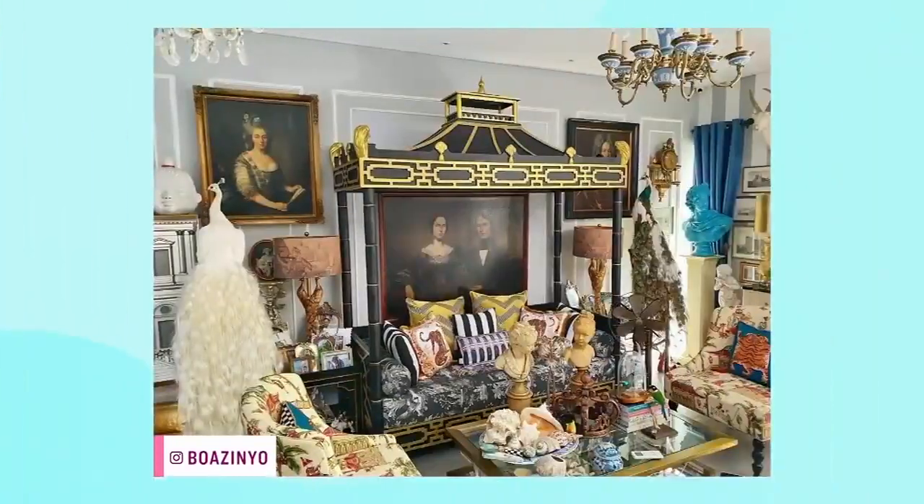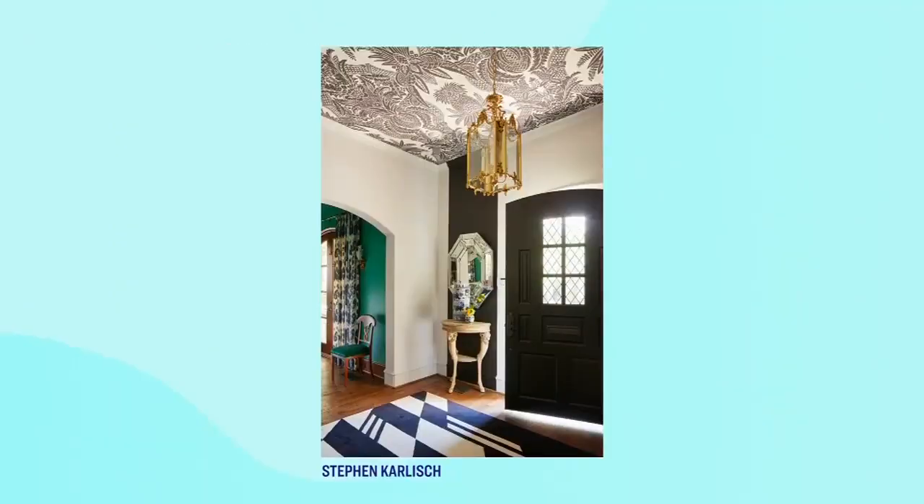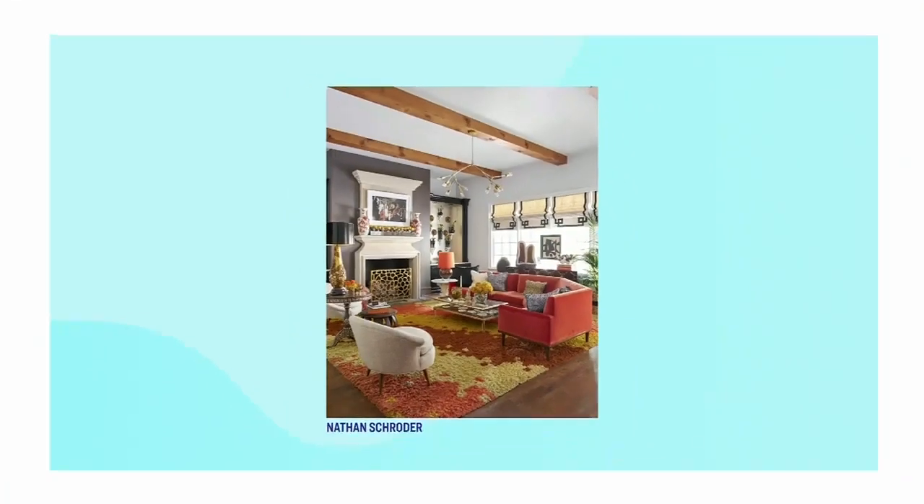If I can just be frank — there's this trend about maximalism, which I have to say I do not like. It's where you have a pattern on the wall and a pattern on the sofa and a pattern on the floor, and a mix of furniture like 60s and 1860s. It's like the worst things in a blender. I need to take a nap looking at those spaces.